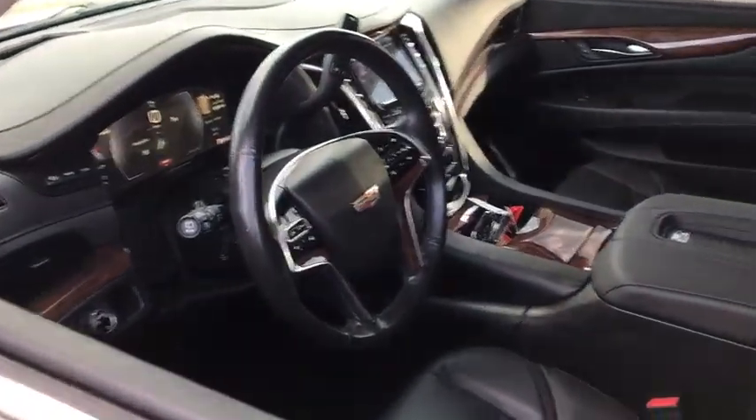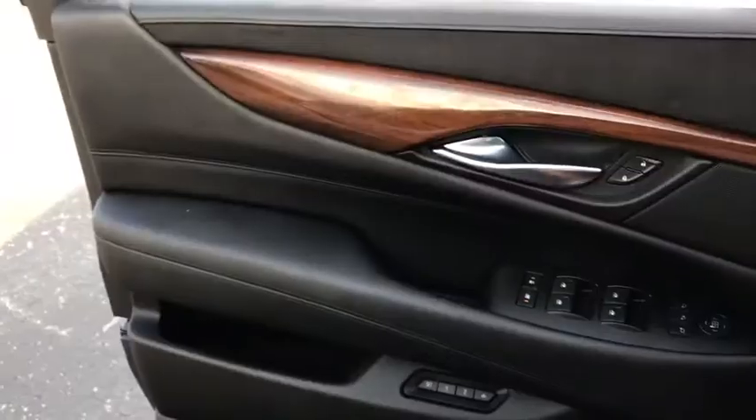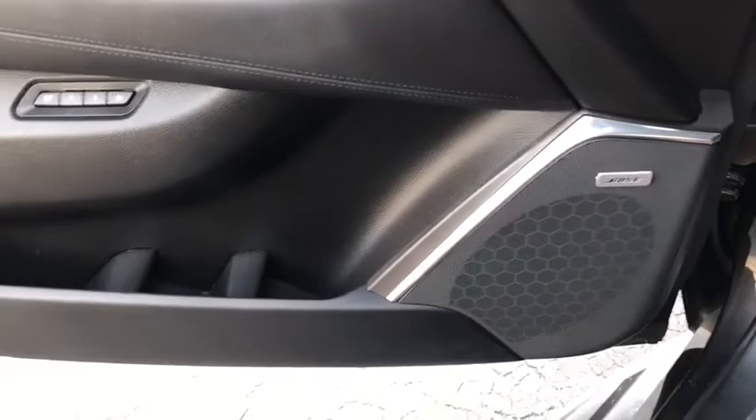This vehicle has less than 40,000 miles. Here are some of this vehicle's great options: power liftgate, traction control, power passenger seat, navigation system, dual airbags, leather-wrapped steering wheel, power steering.